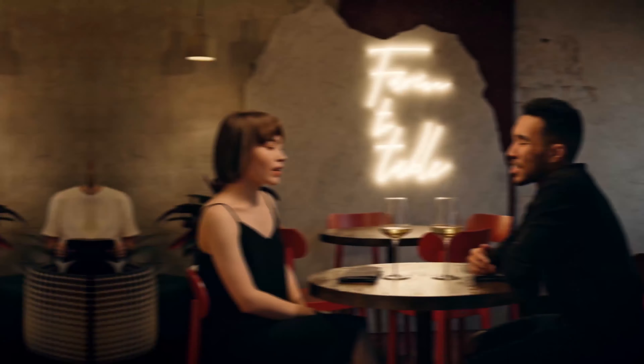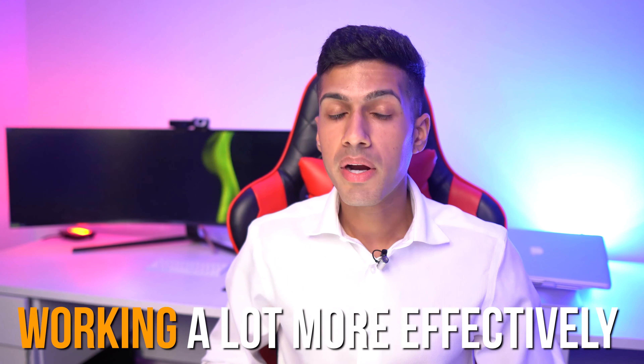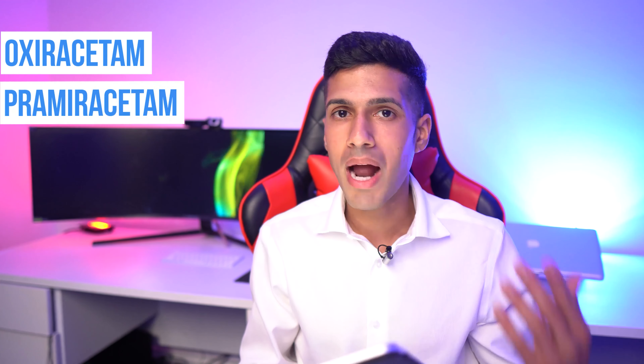The next stack has worked really well for making more money: piracetam and aniracetam, with optional choline added. You get all the piracetam benefits — better memory, word recall, better thinking and planning — plus aniracetam specifically helps with social anxiety. If you're in a sales job, aniracetam in your system lets you effortlessly talk to clients, be more conversational, and build deeper rapport.